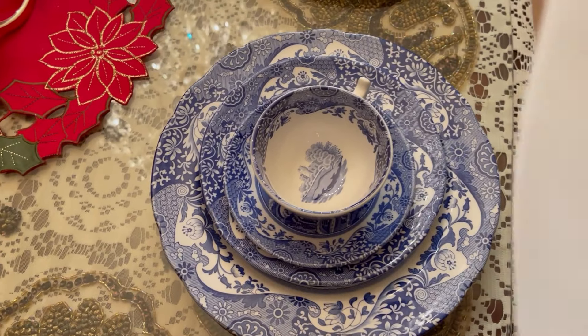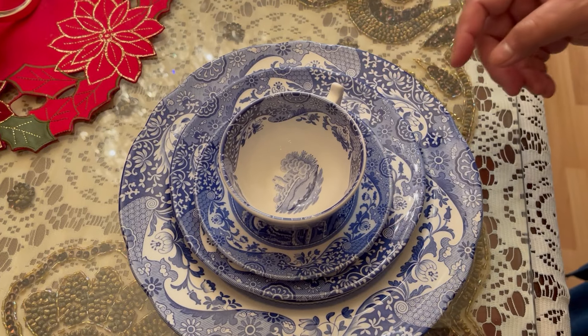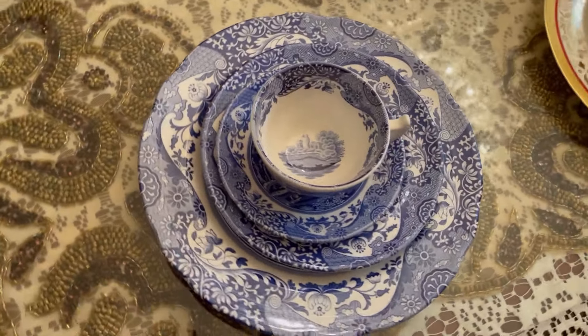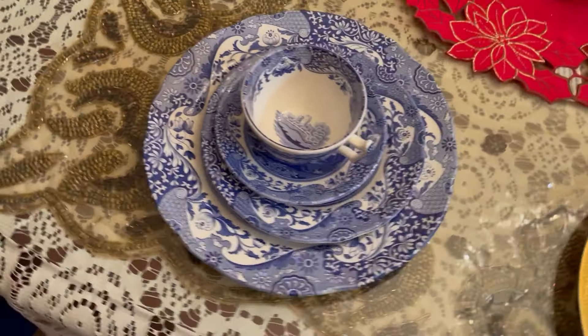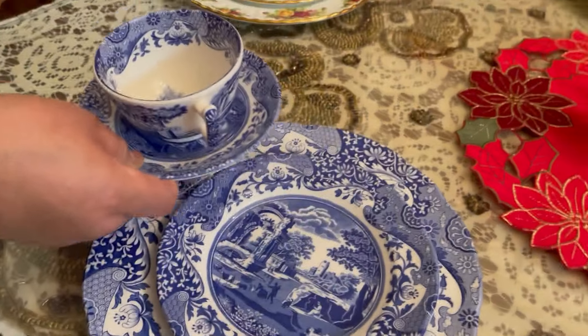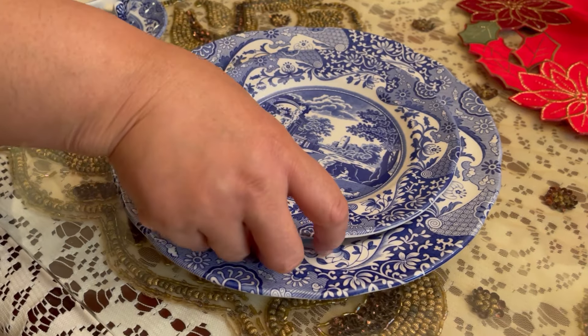Moving on — this is Spode's Blue Italian dinnerware collection. First introduced in 1816, Spode's Blue Italian dinnerware has graced countless tabletops with its quaint country scene and traditional Imari oriental border in classic blue and white.